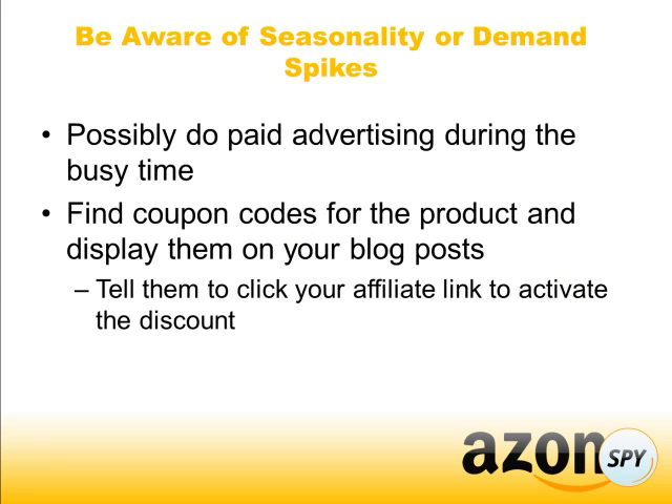Be aware of seasonality or demand spikes. If the products you're promoting are seasonal, you may want to do some paid advertising during that three-week or one-month window when you know people are buying that product. You may want to do some pay-per-click or other types of advertising to get people over to your affiliate sites so they click on your link.